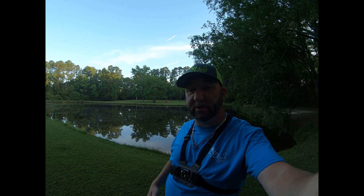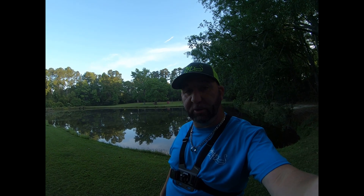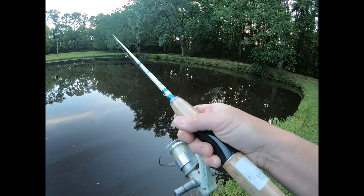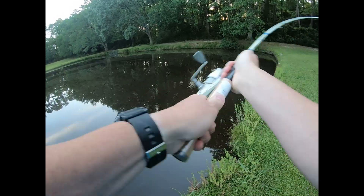Hey, what's up y'all — another beautiful morning sitting here in South Georgia on a Saturday morning. I'm gonna go throw the topwater bait, got my Tiny Torpedo again. Let's go see what happens. Gotta be careful around these ponds right now — the water moccasins and the cottonmouth, man, they are moving big time.